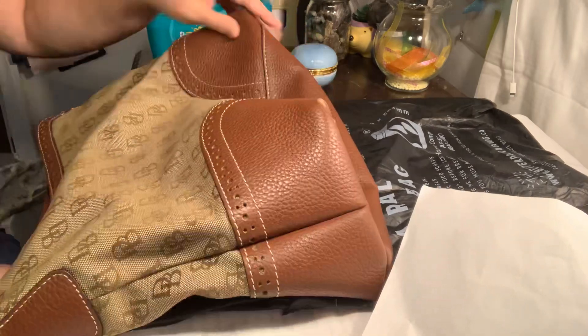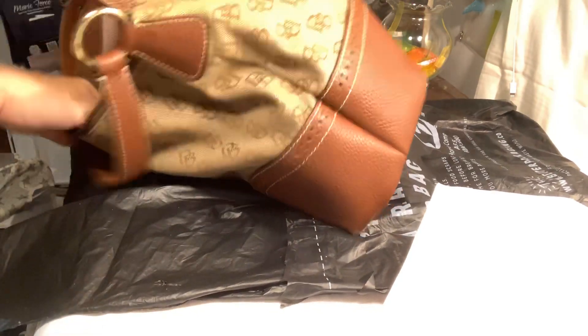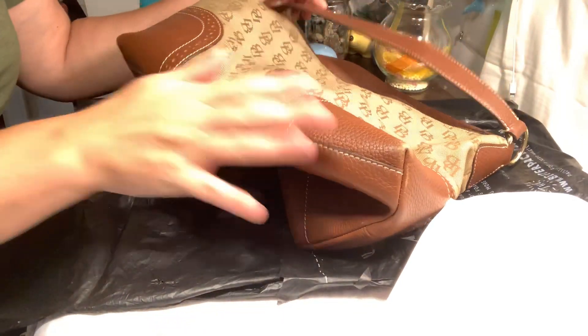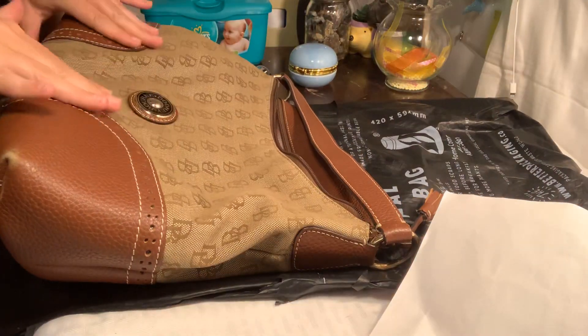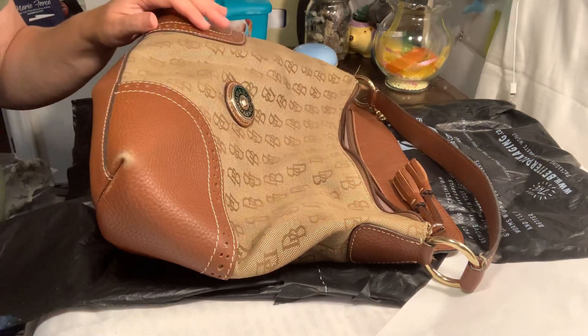There are no stains, the handle's good, and the inside is clean. It almost has that feel like somebody has just worn it in perfectly for me. And it's big enough for my MacBook. Yes, I am happy, happy, happy about this.